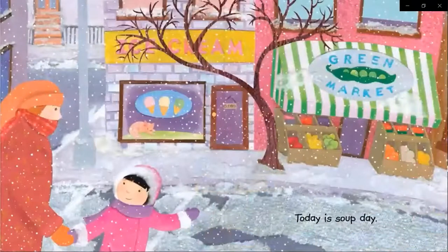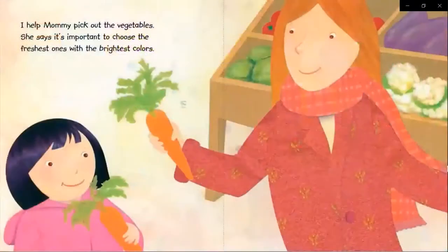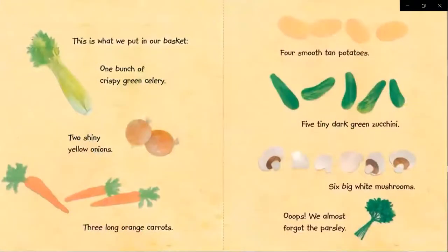Today is Soup Day. I help mommy pick out the vegetables. She says it's important to choose the freshest ones with the brightest colors. This is what we put in our basket.